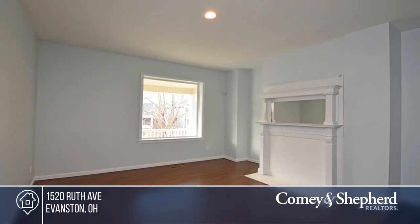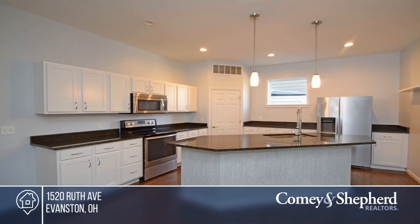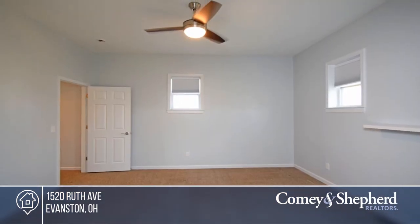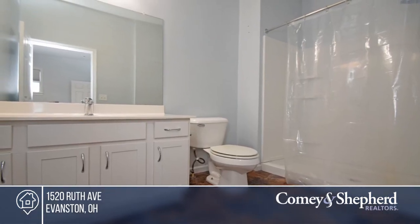Come see this completely updated home located in a high-demand area. It offers five bedrooms and two-and-a-half baths. The large open kitchen area walks out to a private wood-fenced rear yard. This home is tax abated until 2025 and move-in ready. Come see your new home today with Stephen.